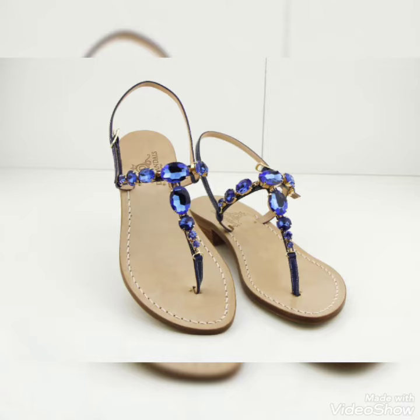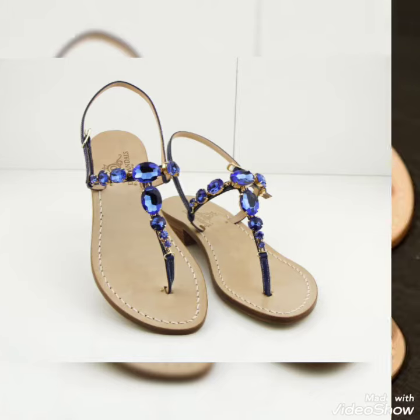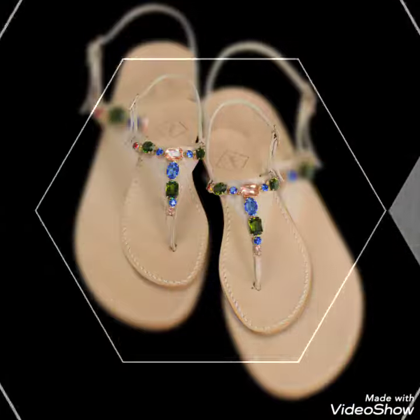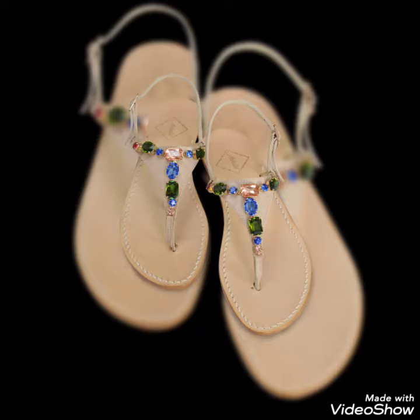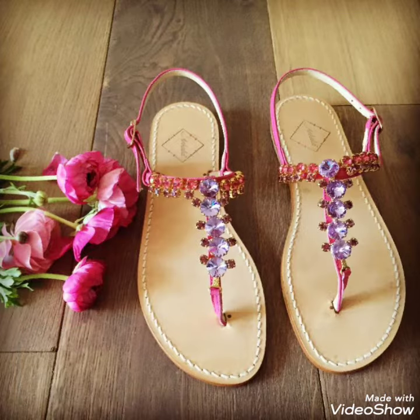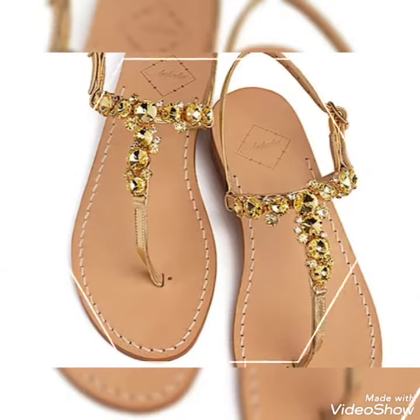Assalamualaikum dear friends, welcome again to my YouTube channel Shoes Fashion. I hope you are all fine and doing well. Friends, I am very thankful for your appreciation of my YouTube channel Shoes Fashion. Please watch my videos till the end for more ideas and collection.